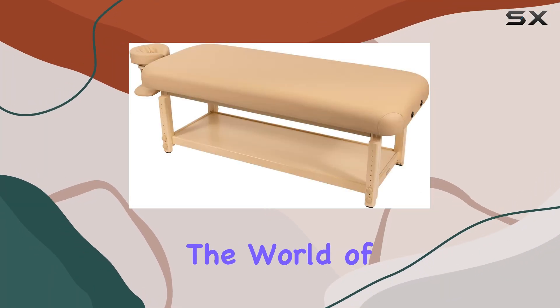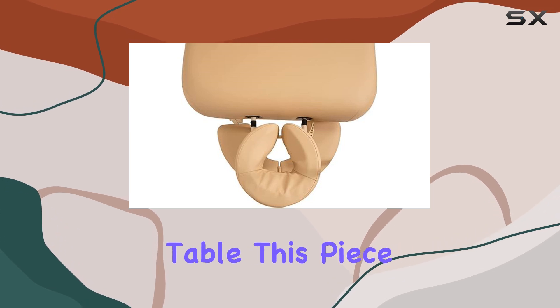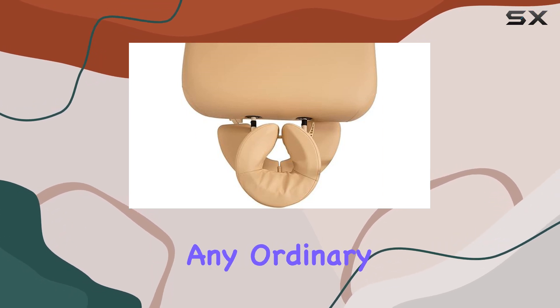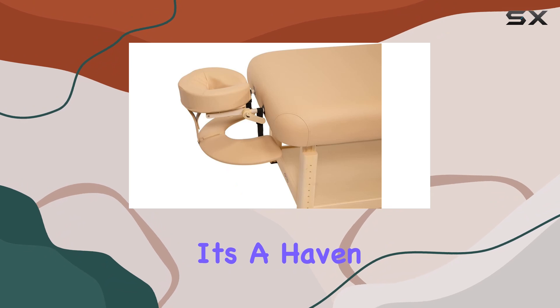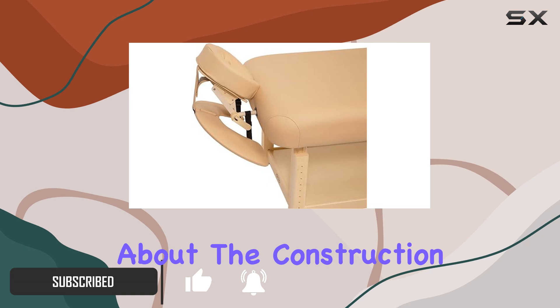Today, we're delving into the world of relaxation and comfort with the Spa Luxe Stationery Massage Table. This piece of equipment is not just any ordinary massage table — it's a haven of comfort, designed to elevate your massage experience to new heights. Let's talk about the construction first.